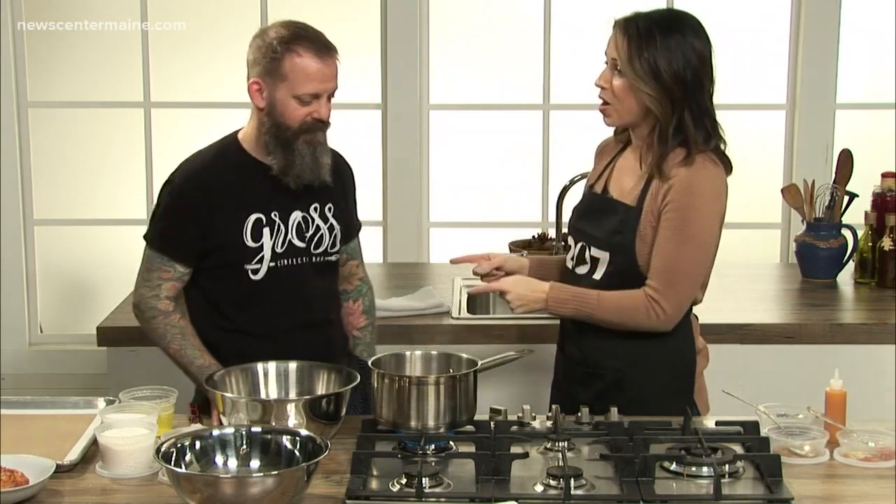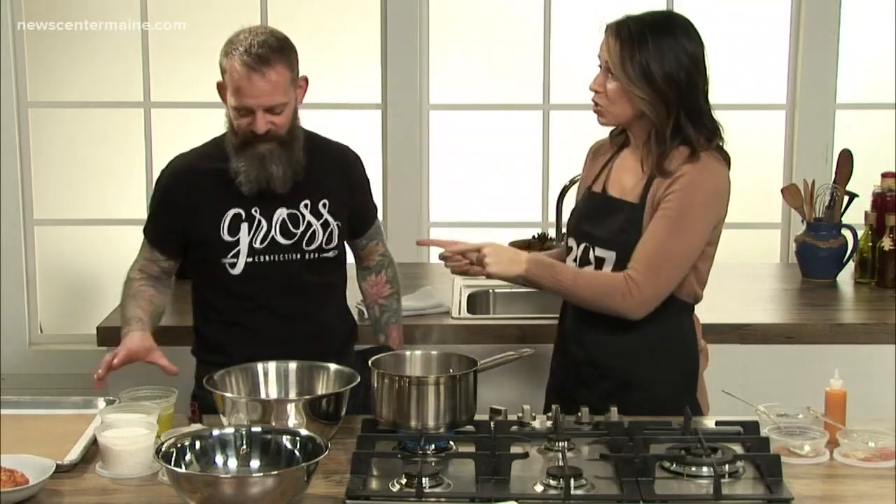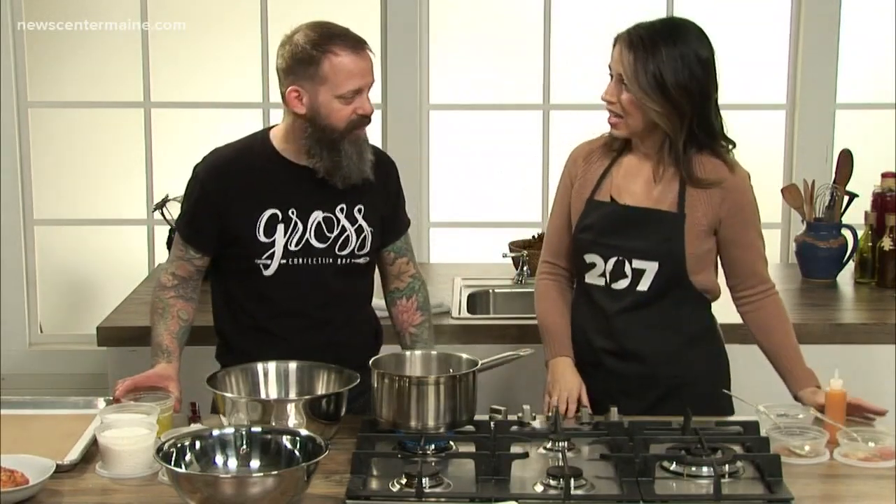We are in the 207 kitchen at Omain Studios with Brent Dedalaris, and you have a brand new space in Portland called Gross Confection Bar. Love the idea behind this. Let's get started on this first, and then we'll talk about that. We're going to do a brown butter coconut macaroon.